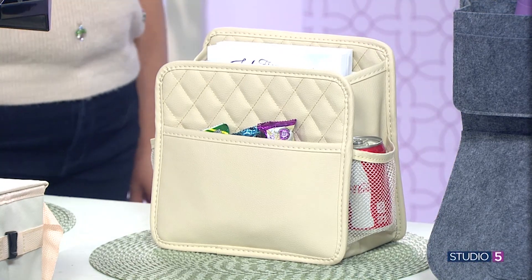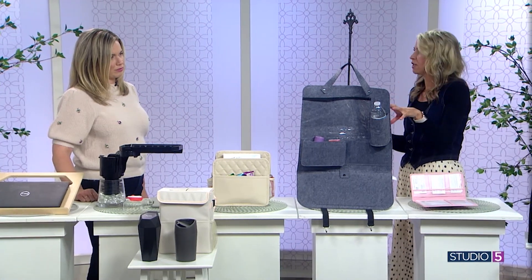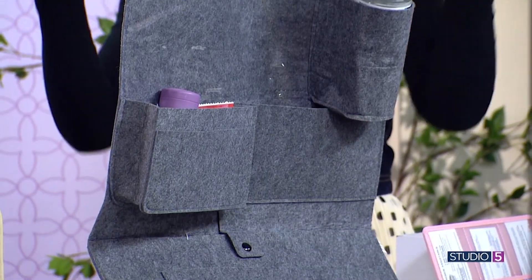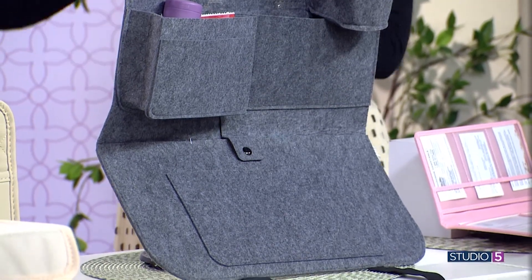There's another version of that organizer from Target — it's in the dollar spot but in the $5 range. It's super inexpensive and fun, especially for a road trip when your kids' stuff is flying everywhere.